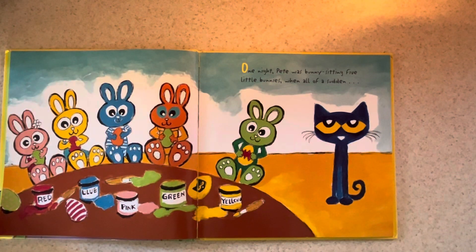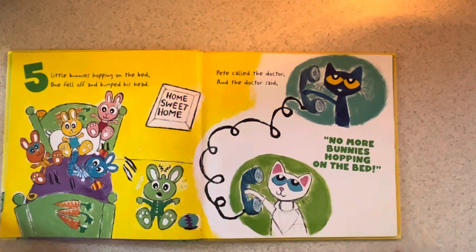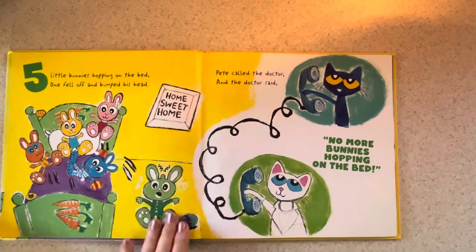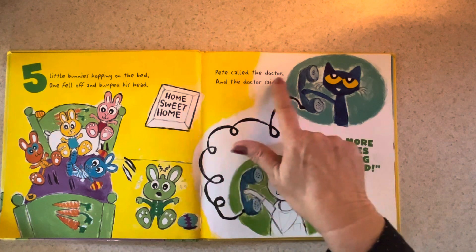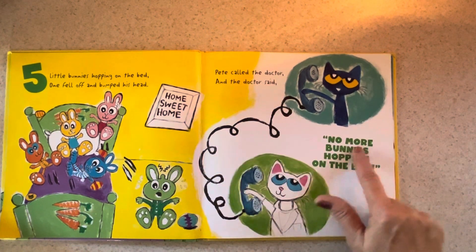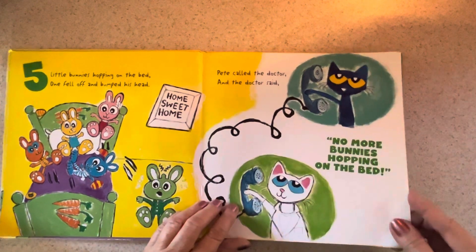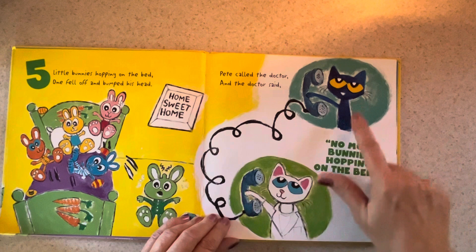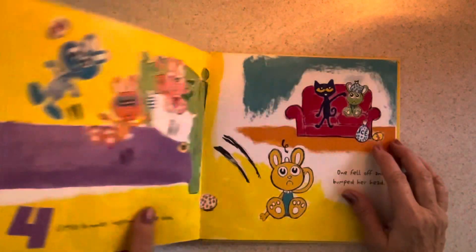One night, Pete was bunny sitting five little bunnies. When all of a sudden, five little bunnies hopping on the bed — one fell off and bumped his head. So there were five of them, we've already counted them, and the green one bumped his head. Pete called the doctor and the doctor said, no more bunnies hopping on the bed. What color is the doctor? He's a kitty cat, a white cat. And what color is Pete? Blue — I think he's blue.